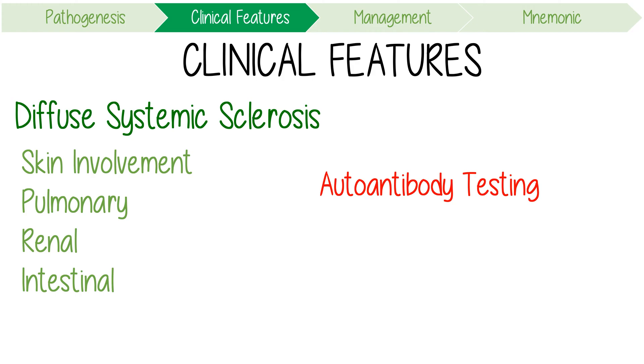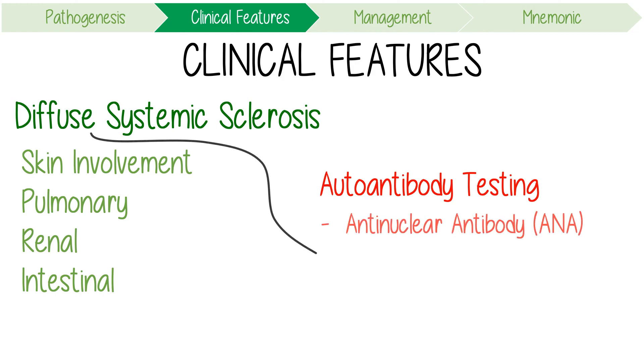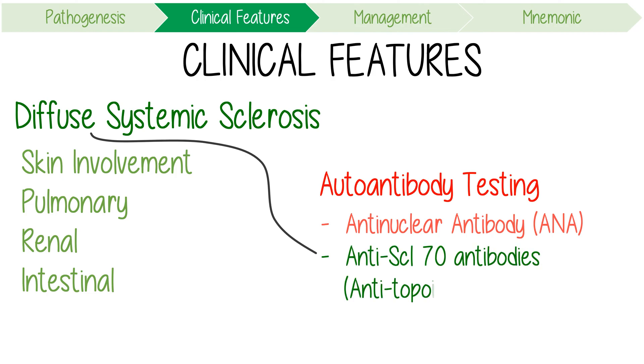Autoantibody testing, including ANA, should also be done. However, the diffuse disease is associated with anti-SCL-70 antibodies, which are also known as anti-topoisomerase 1.